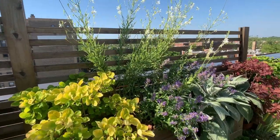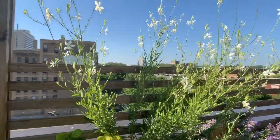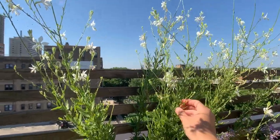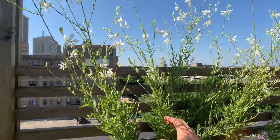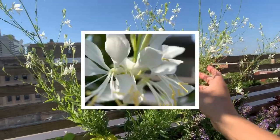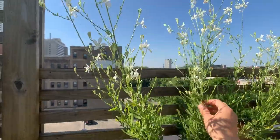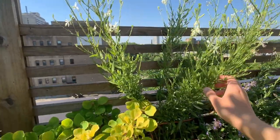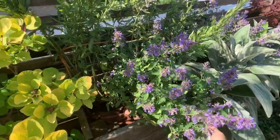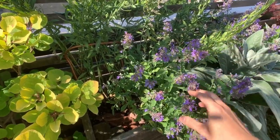Here we have a mixed bed of different herbaceous plants. This is called Gaura, otherwise known as wandflowers. They're really an ideal flower for rooftops because the flowers are very small and the leaf structure is very small as well, so the wind doesn't catch it and it can move almost like a grass without getting damaged too much. It looks really nice with the underplanting of this catmint, which is quite fragrant and just kind of gives it a prairie feel.